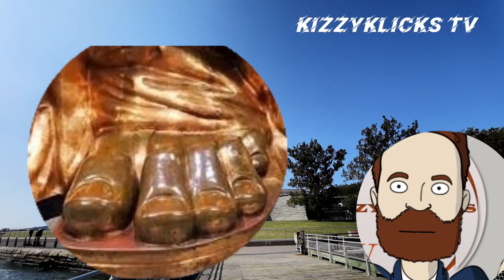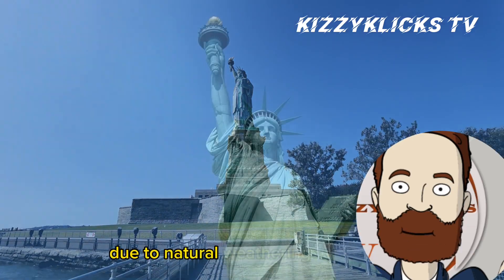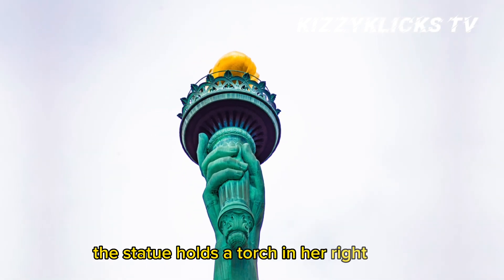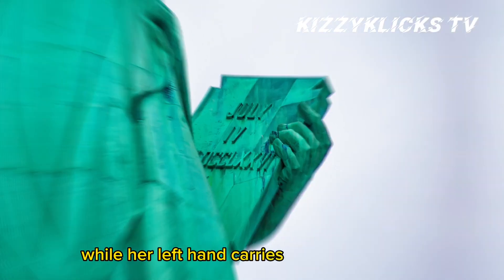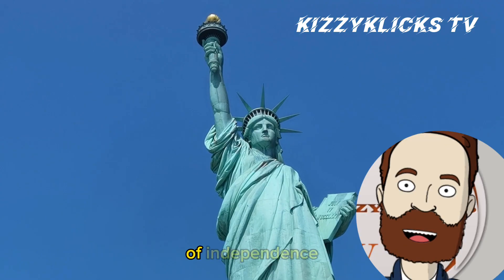It is made of copper sheets, which have developed a distinct green patina over time due to natural weathering processes. The statue holds a torch in her right hand, symbolizing enlightenment, while her left hand carries a tablet inscribed with the date of the United States Declaration of Independence.